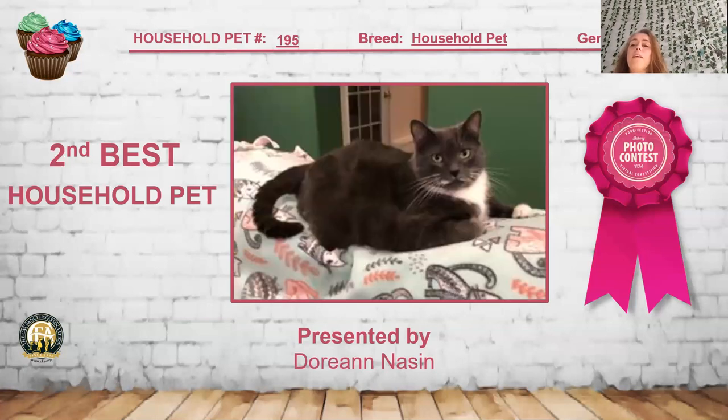My 2nd best household pet is a cat that kind of looks like one of my old cats — this blue and white male short hair, about five years old. Very full body. I really like how he's got a little bit of white around the corners of his mouth, like he's gotten into something. He has that look of 'really?' — a pretty expression, that nice deep blue color, and little gloves on him. He is my 2nd best household pet.